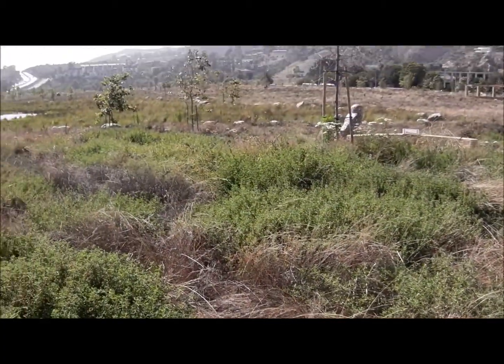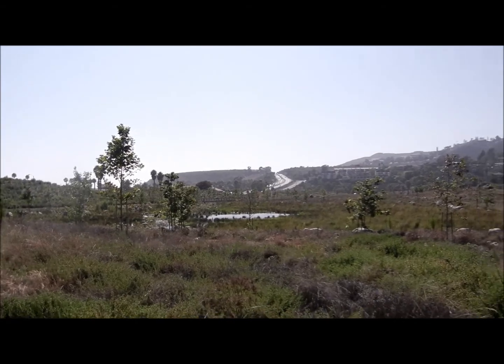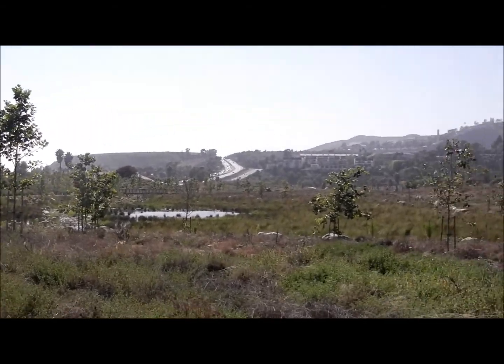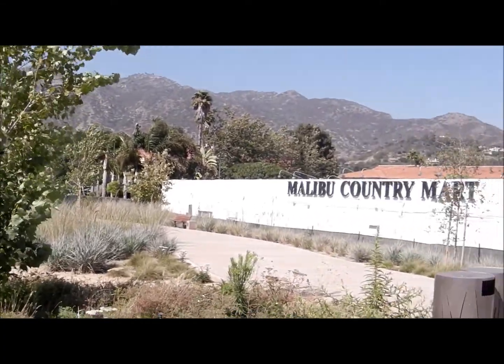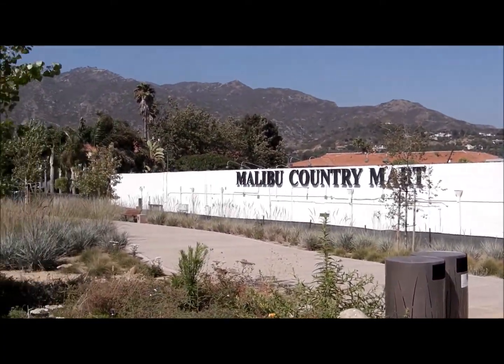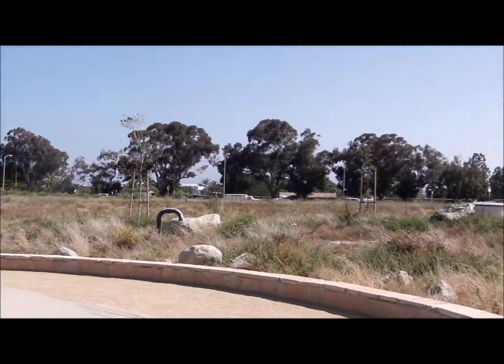I'm here at Legacy Park in Malibu, right off of PCH, adjacent to the Malibu Country Mart. City Hall is across the way, and of course the ocean is right across the street there.